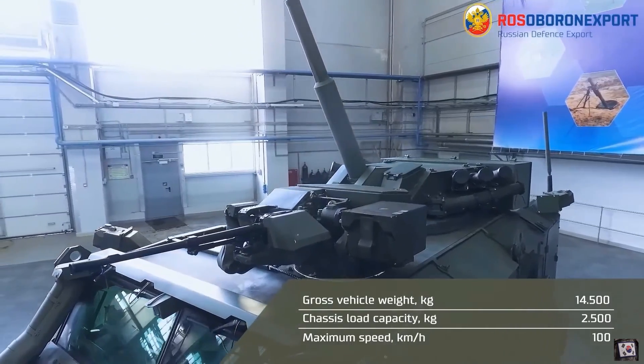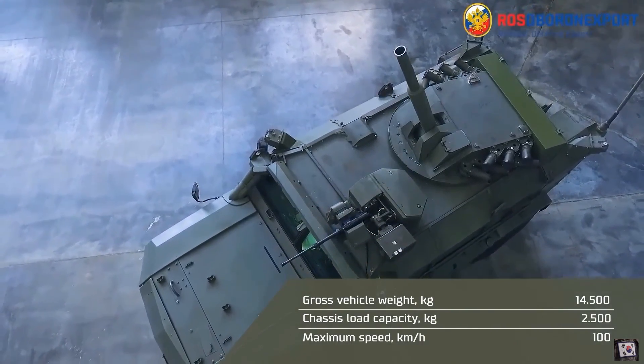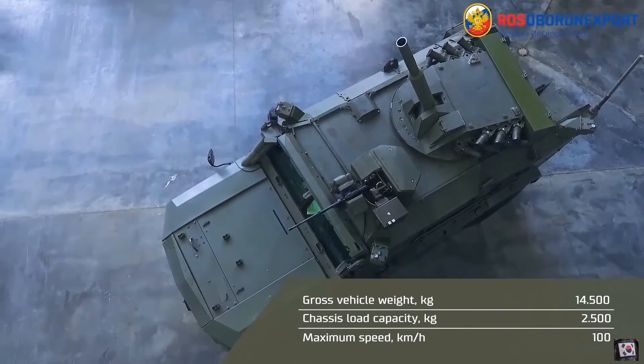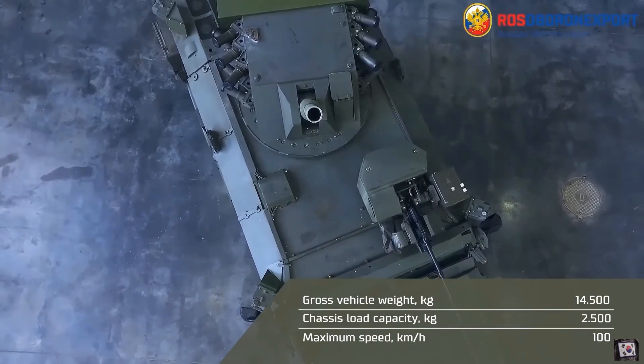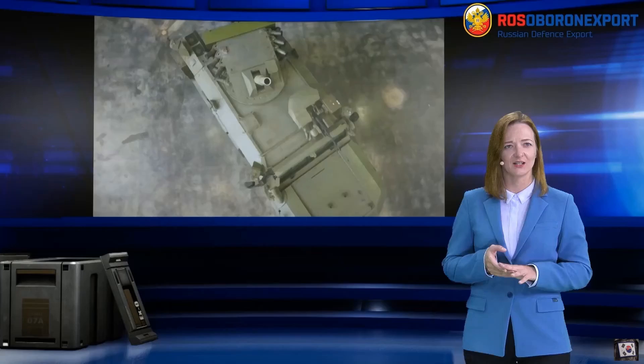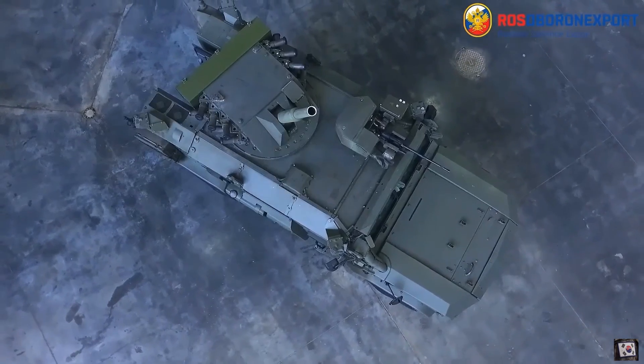The base armored vehicle has anti-bullet and anti-mine protection. It has an empty weight of 14 tons and is powered by a Kamaz engine that develops 350 horsepower, providing a top speed of 100 kilometers per hour. It can carry enough fuel to provide a maximum range of 1,200 kilometers.